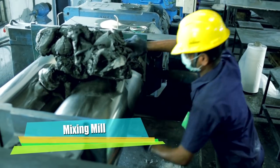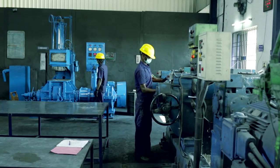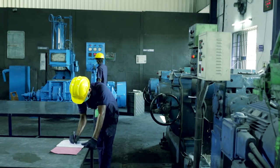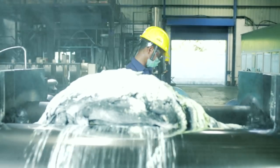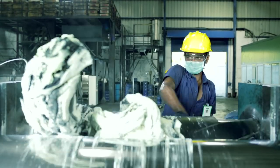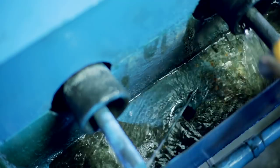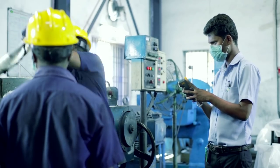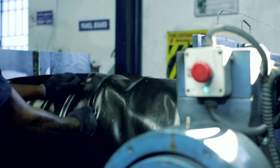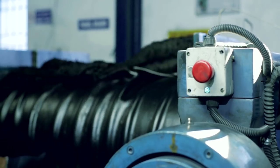In the mixing mill, the rubber compound is refined with curatives using tight roll mixing and is then sheeted out. The mixing mill is equipped with a programmable logic controller to maintain appropriate control on time and temperature. Water circulation inside the roller is also monitored accurately. The mixing mill is equipped with safety devices capable of stopping the machine during emergencies and automatically rotating the roller in reverse direction.